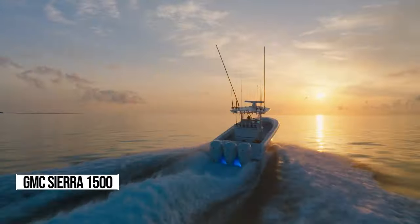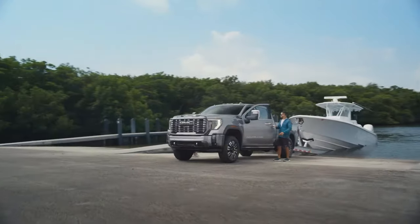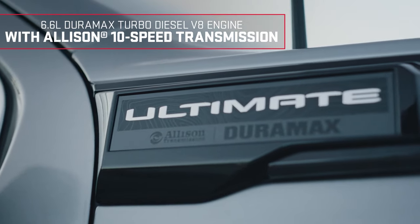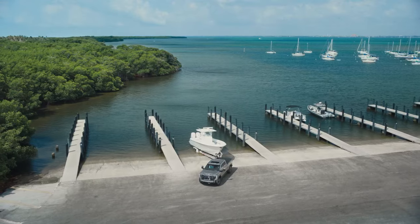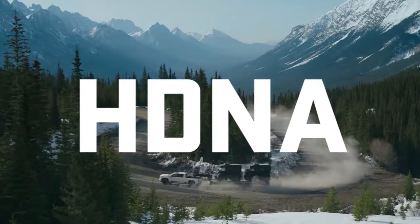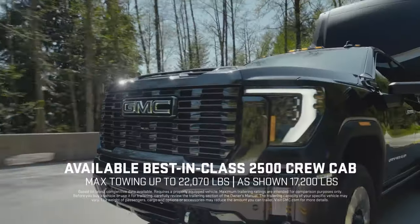Now we're diving into the GMC Sierra 1500, a truck that's not just a ride, but a statement. Imagine cruising down the highway in a powerhouse machine built to your exact specifications. The Sierra 1500 offers a range of options that let you tailor your ride to match your style and needs. With four engine choices, including the mighty Duramax diesel and the option for two- or four-wheel drive, you're in the driver's seat of your adventure. Whether you're tackling tough terrain or cruising through the city, the Sierra 1500 has got you covered. Choose from a variety of cab sizes and bed lengths to suit your hauling needs.